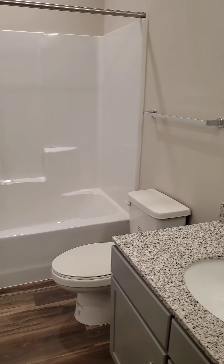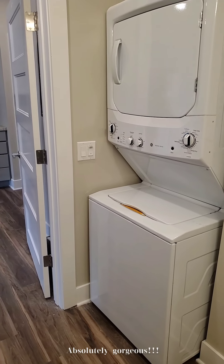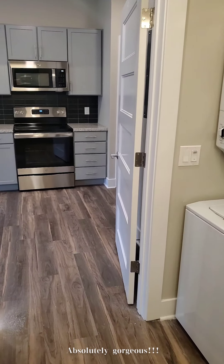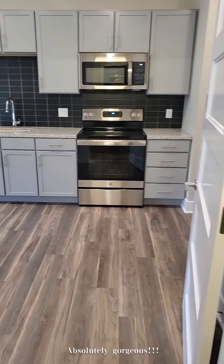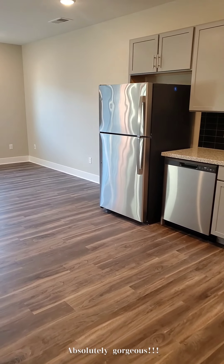Look at those granite countertops and the full-size tub, as well as the laundry that's included. I just love the gray color of those cabinets.